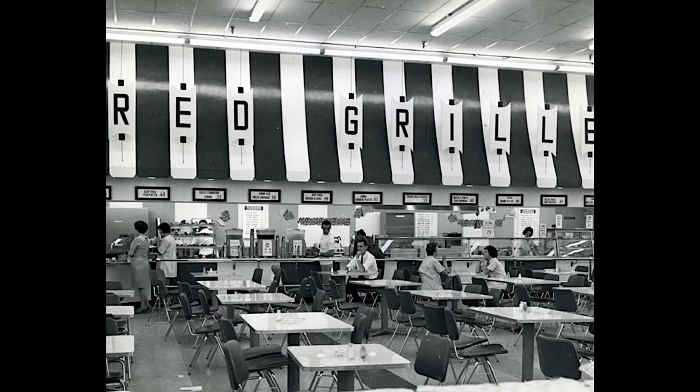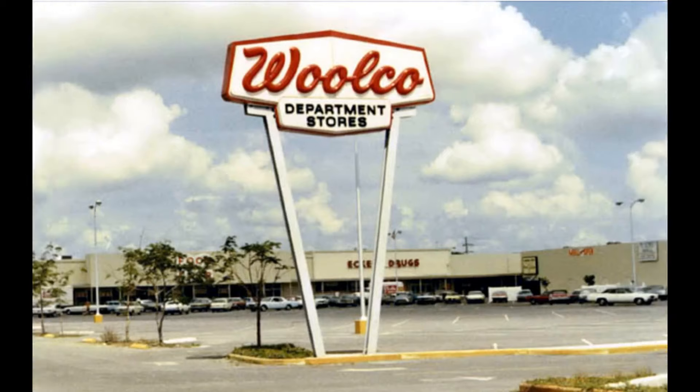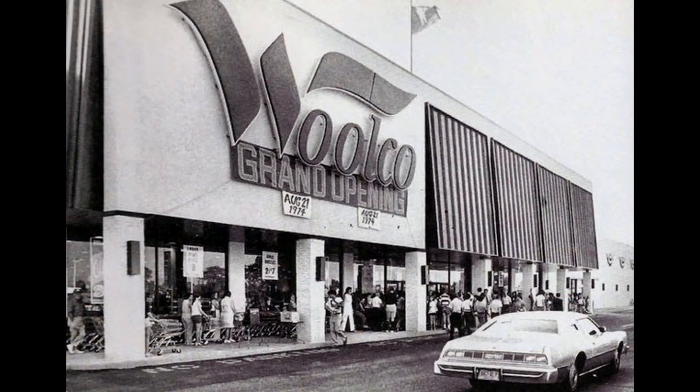On September 24, 1982, Woolco announced it would close all of its United States stores. The final Woolco store to have a grand opening in the US was the September 29, 1982 launch of the Baton Rouge, Louisiana store — which opened five days after the chain's announcement of closing all stores.